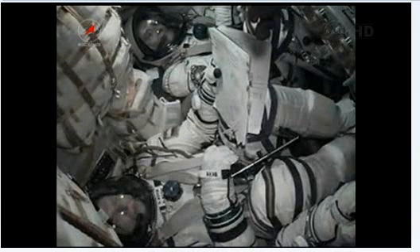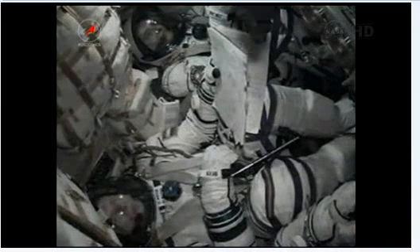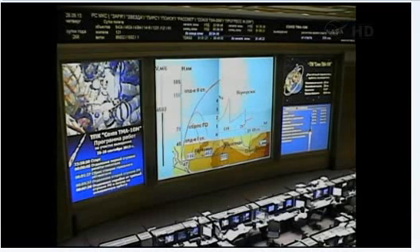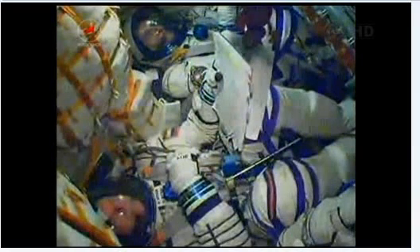Three hundred and fifty seconds, thrust is nominal. Once the third stage delivers the Soyuz to orbit and the module is separated, a series of pre-programmed commands will be executed to prepare the Soyuz for orbital operations. These stored time-tagged commands allow many of the Soyuz's systems to be automatically activated by onboard computers at precise times stored within them.